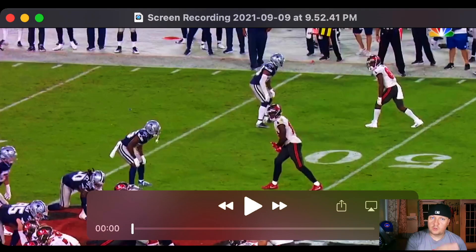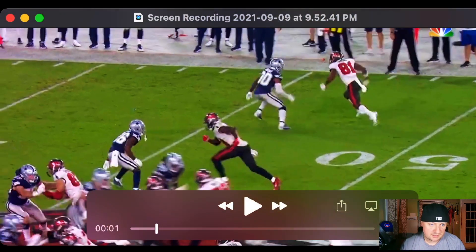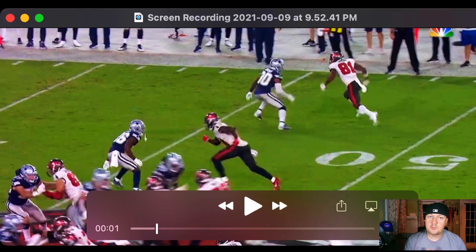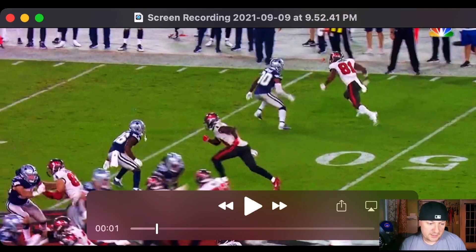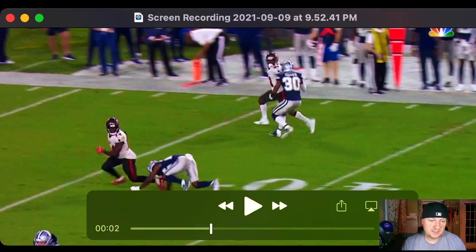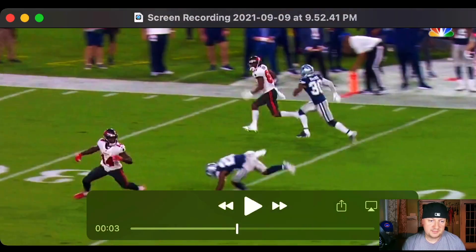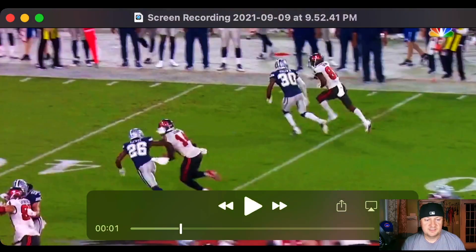Same play but we've got a closer look at Brown running the route. Like I said, same release almost every time — he likes to come off the line the same way to give the DB the same look, then switch it up come time for the break. He comes off the line a little bit slower, then picks up speed.